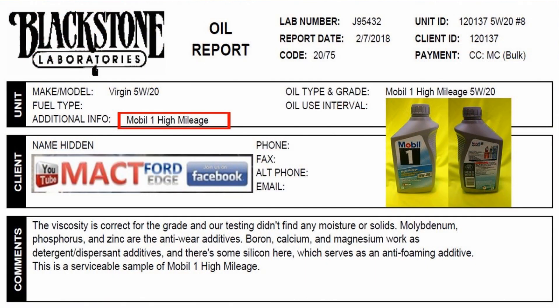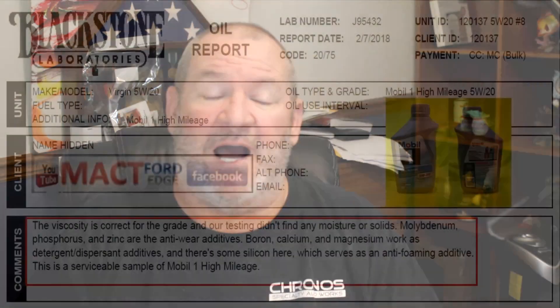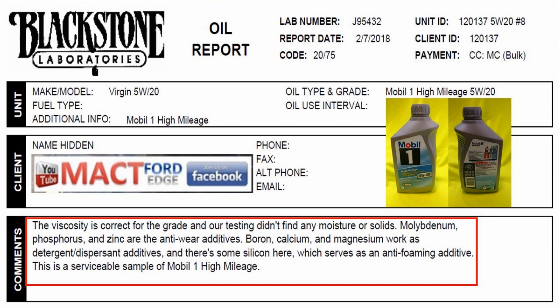You might want to shop around for a better price. Since it's the Mobil 1 High Mileage, we went ahead and had it all checked and documented. According to Blackstone Labs, the viscosity is good, the oil is good, and it has Moly, phosphorus, zinc, and anti-wear additives. It is a serviceable oil according to Blackstone Labs.